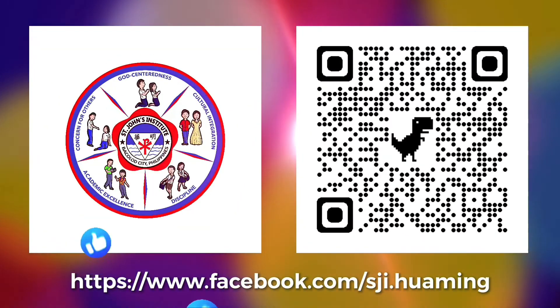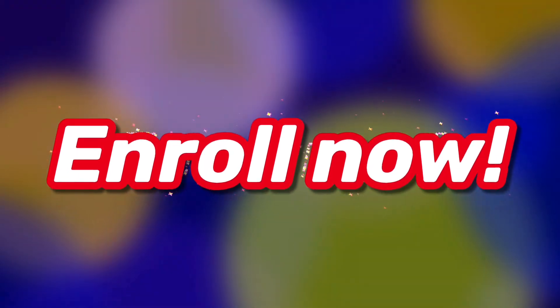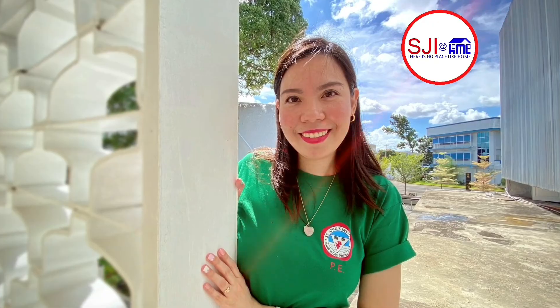Don't forget to like us on Facebook. Enroll now and be a Chanian today. With SGI at home, there is no place like home.